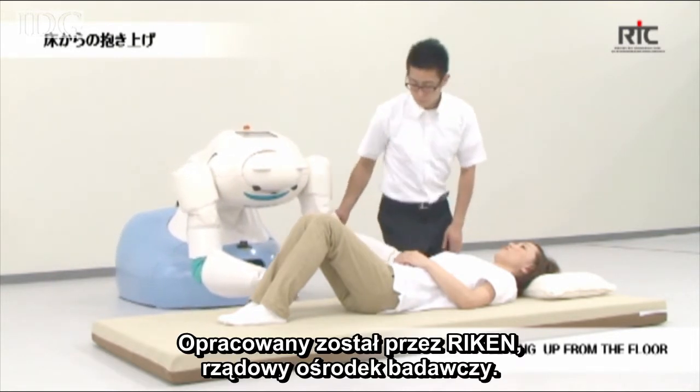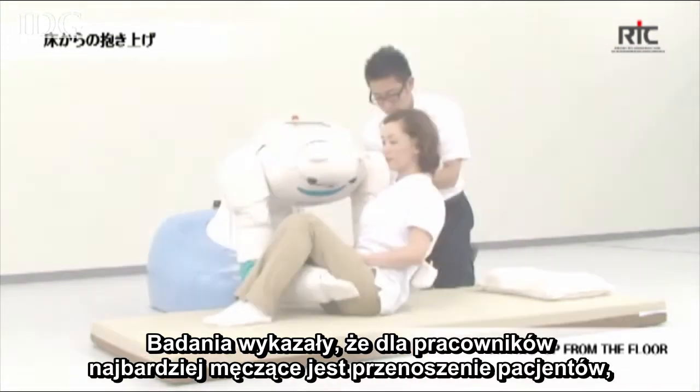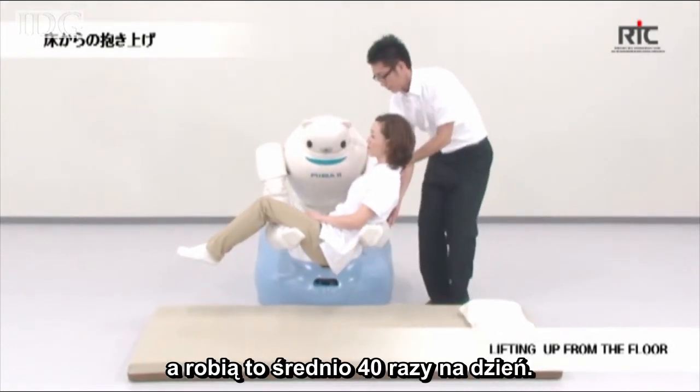It was developed by Riken, a Japanese government-run research body that surveyed nursing homes to find that lifting patients was the most tiring thing for workers, and they have to do it an average of 40 times each day.